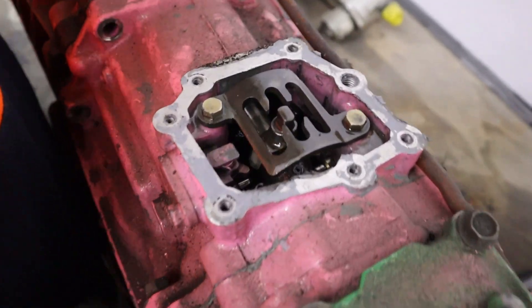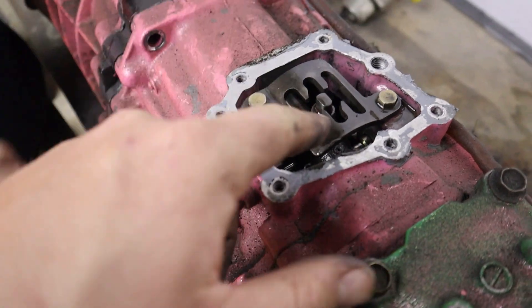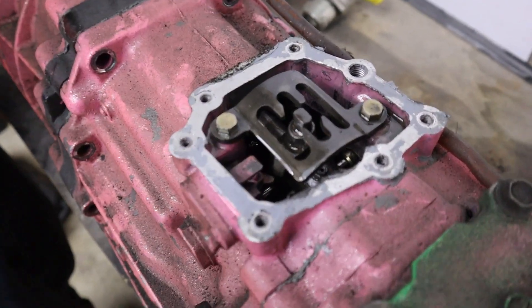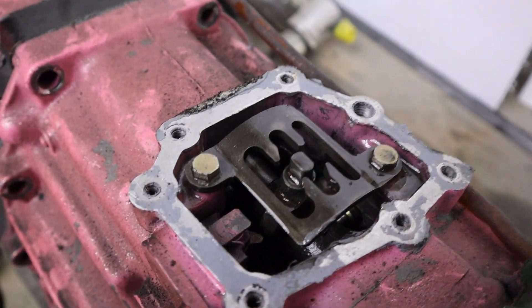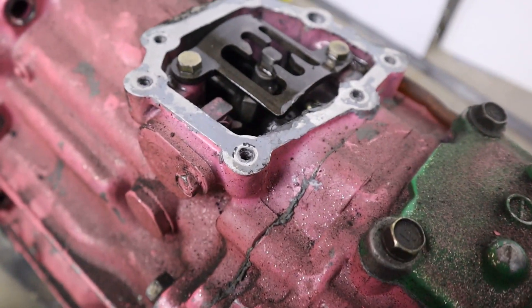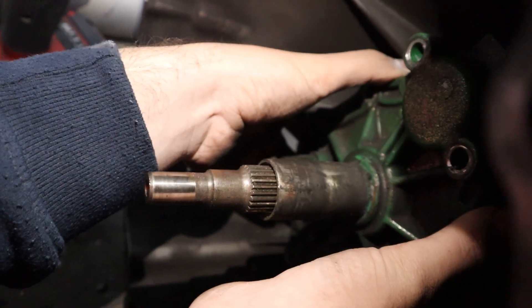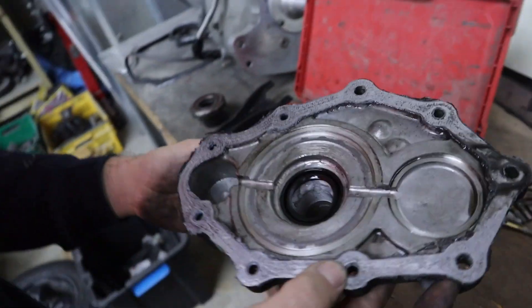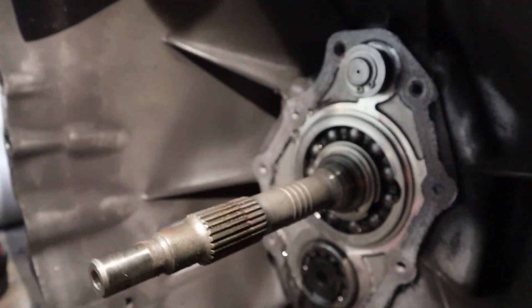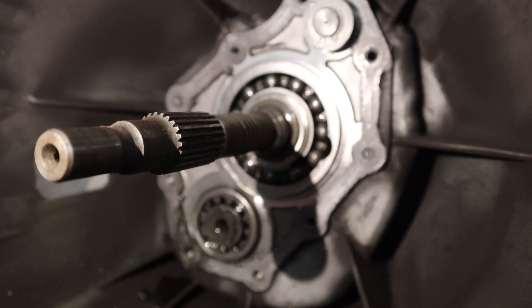Behind door number one — I'm guessing that's neutral, that'll be the gate. Is that the gear gate kind of thing? Yeah it must be, because if you move the shifter... yeah. Behind door number two — yeah, I don't know what's going on in here. Did we have to take that off? Big bearing — I don't know.